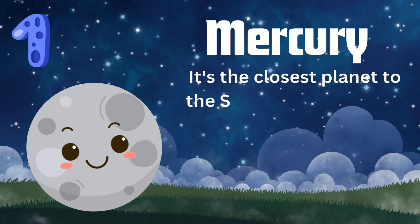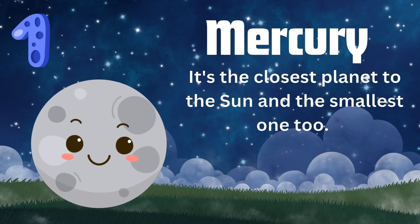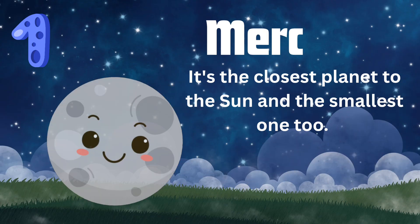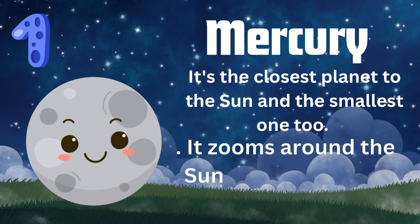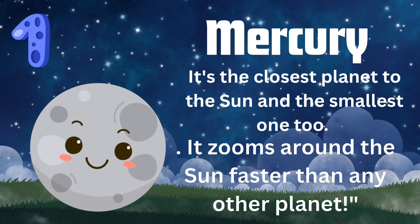First is Mercury, the closest planet to the sun. It's small and super hot during the day, but freezing at night. It's like a rocky speedster, zipping around the sun really fast.